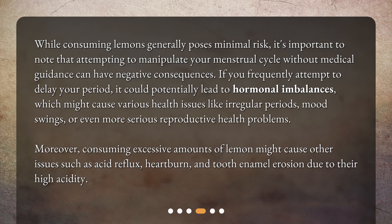Moreover, consuming excessive amounts of lemon might cause other issues such as acid reflux, heartburn, and tooth enamel erosion due to their high acidity.